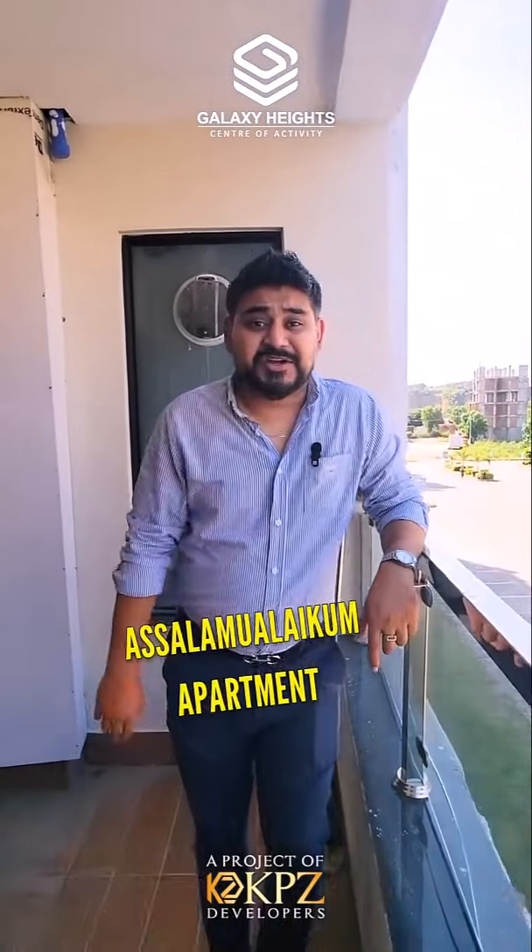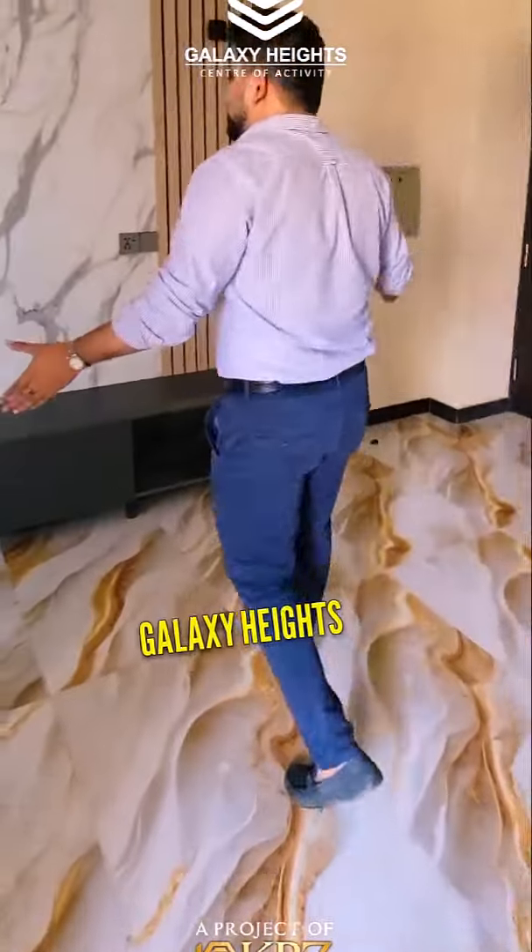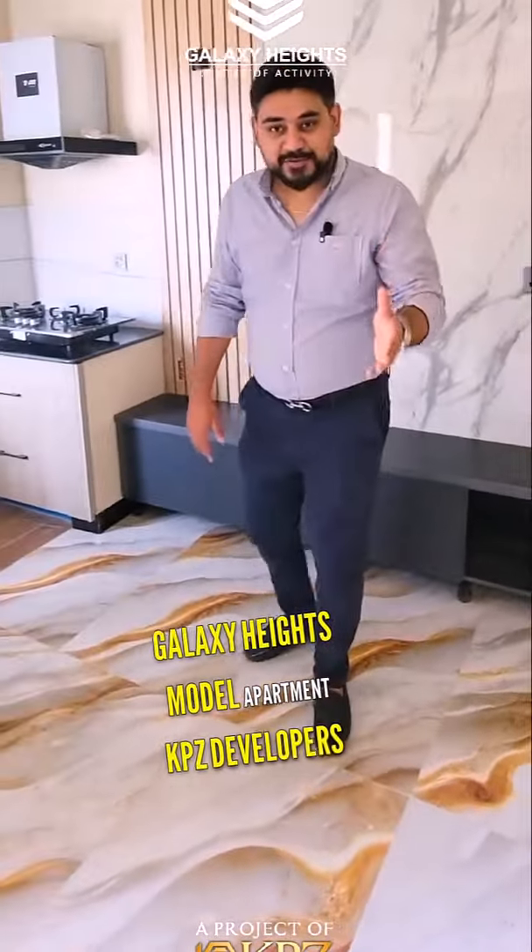Hello! Do you need to be ready? Let's show you one option here. This is Galaxy Heights Model Apartment by KPZ Developers.